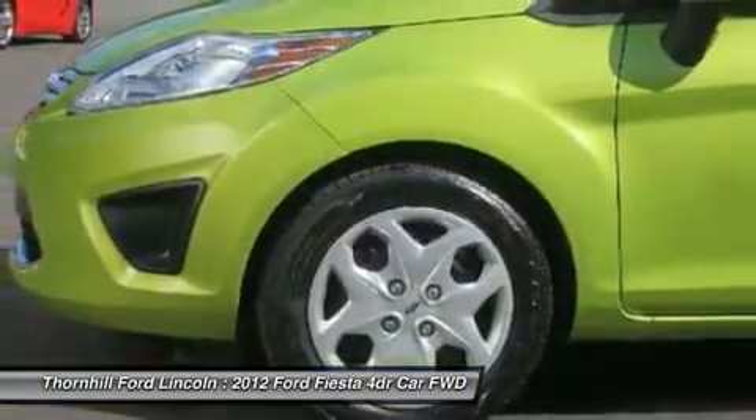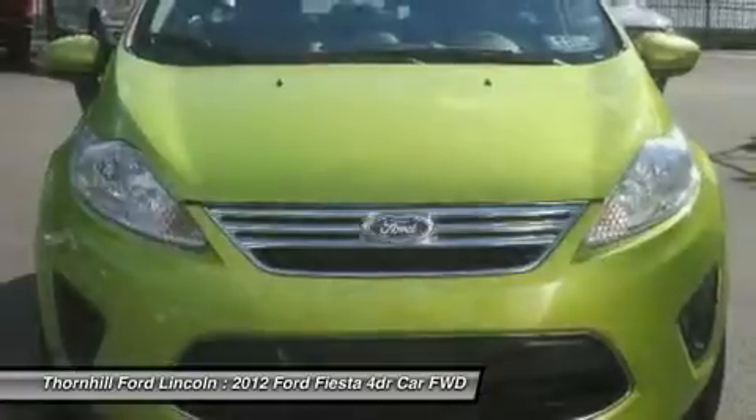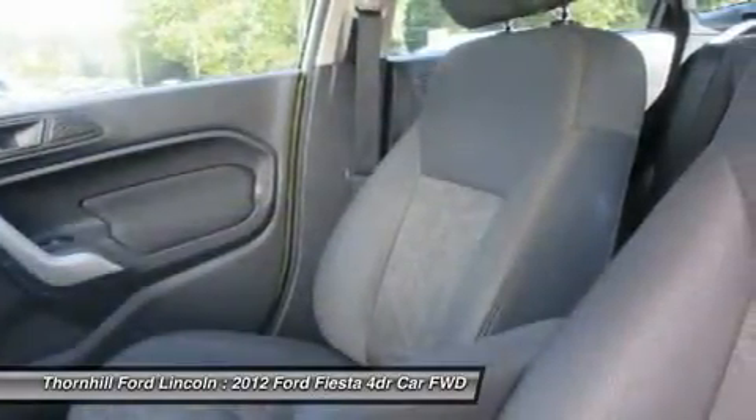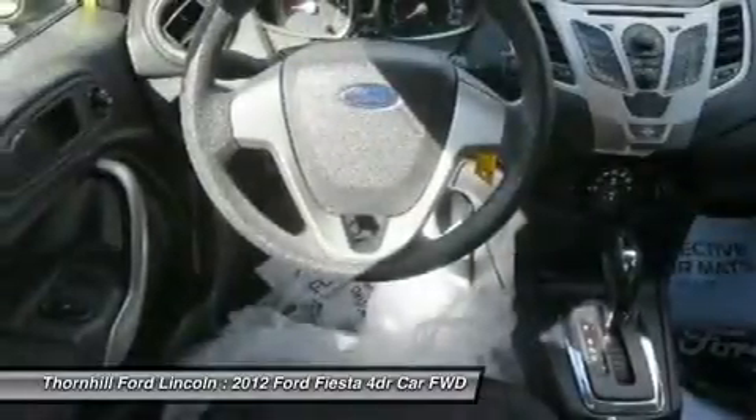Tire Pressure Monitoring System, Tilt Telescoping Steering Wheel, Steel Mini Spare, Solar Tinted Glass, and Rear Seat Heave Ducks. You've done your research,